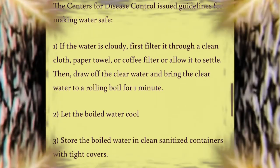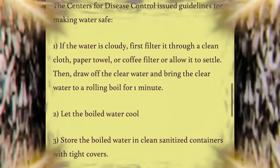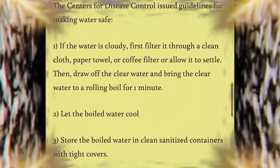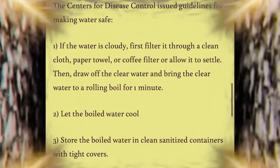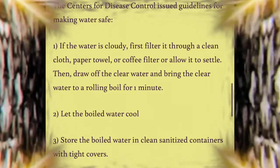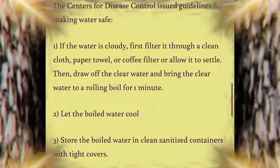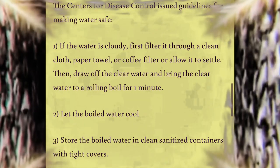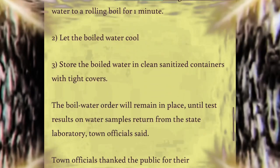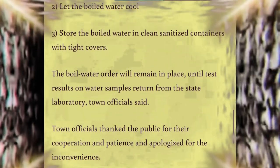1. If the water is cloudy, first filter it through a clean cloth, paper towel, or coffee filter, or allow it to settle. Then draw off the clear water and bring it to a roiling boil for one minute. 2. Let the boiled water cool. 3. Store the boiled water in clean, sanitized containers with tight covers. The boiled water order will remain in place until test results on the water samples return from the state laboratory.